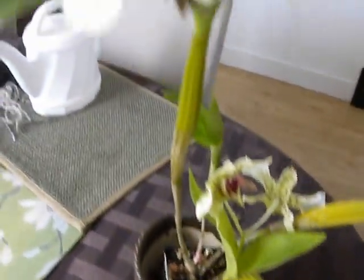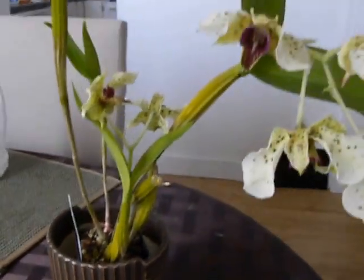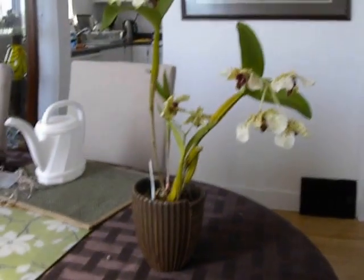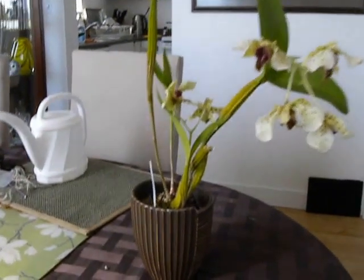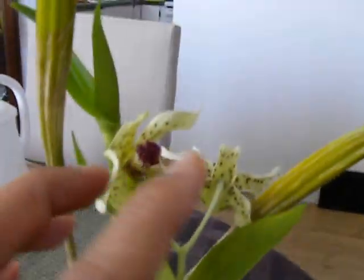All the little buds have bloomed on the three stalks that we had. I'm going to take a look over here and see how it looks from a long shot. That's the Den Little Attle, fully bloomed.